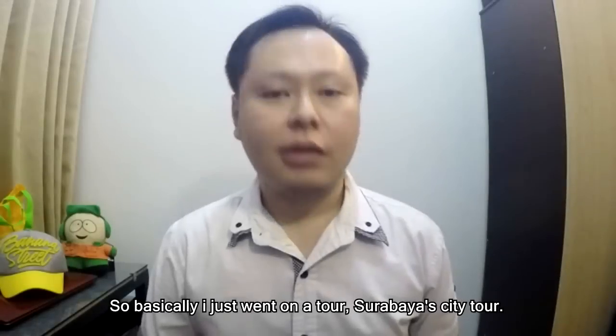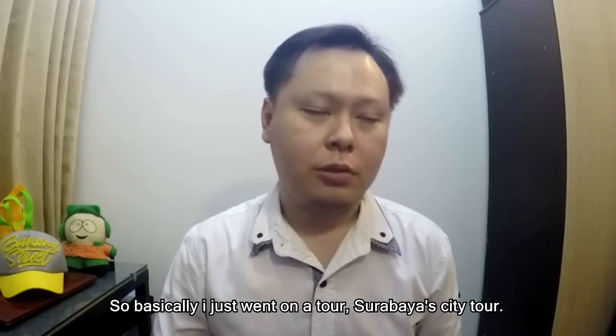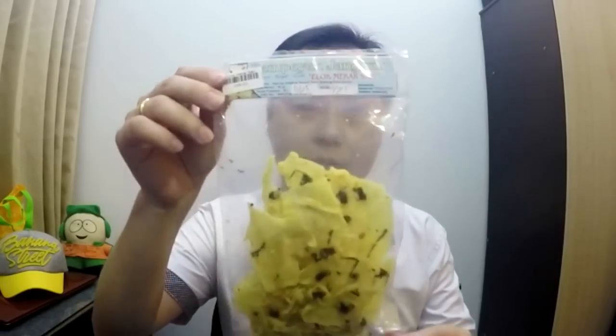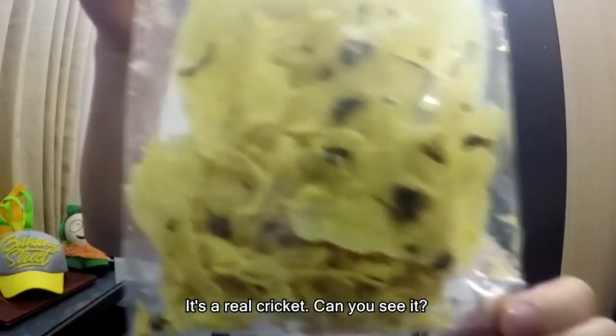So basically I just went on a tour — a Surabaya city tour — and guess what I found? It's a real cricket, can you see?